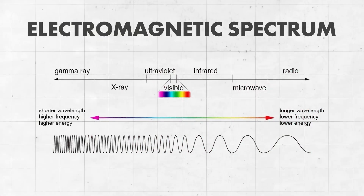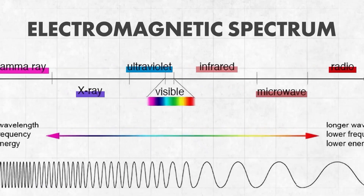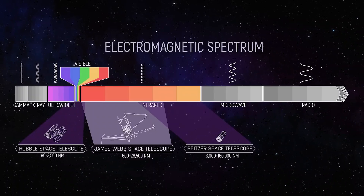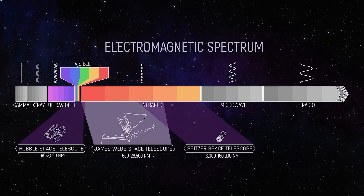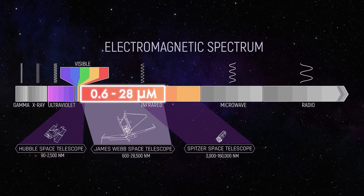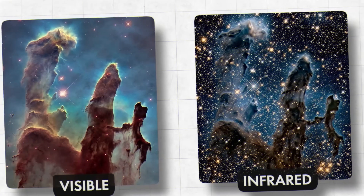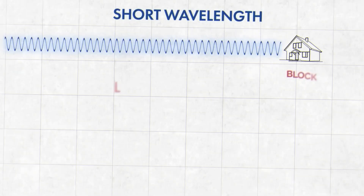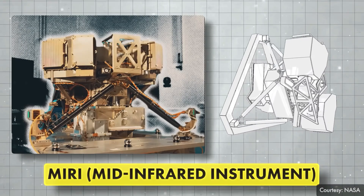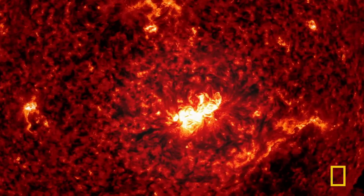Remember the electromagnetic spectrum — it includes different wavelengths. Visible light, what we see with our eyes, is only a tiny portion, ranging from 0.38 to 0.7 micrometers. Wavelengths longer than red light are called infrared. The James Webb Space Telescope captures images in the infrared range from 0.6 to 28 micrometers, allowing it to see through dense gases and dust that visible light cannot penetrate. The telescope has two infrared cameras: a near-infrared camera for shorter infrared wavelengths, and a mid-infrared instrument for longer infrared wavelengths. Depending on which camera is used, the photos reveal different details.